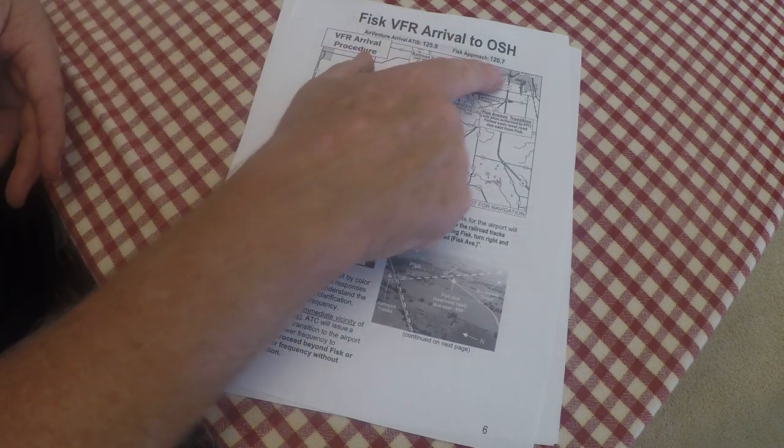Page four is the first page of our en route package. Page five has more information on the Endeavor, Puckaway, Green Lake transitions, and the routing to Fisk. Page six is the Fisk VFR arrival to Oshkosh — you'll want to highlight your frequencies at the top of the page and anything that could be hard to find while you're flying. Most importantly, don't talk — you listen. Get in line, shut up, no air-to-air. Fisk is talking only.